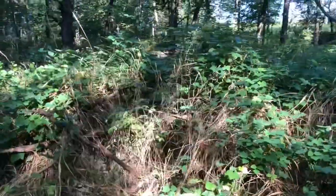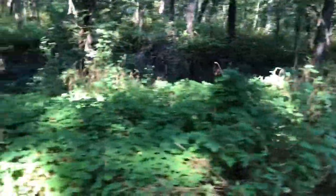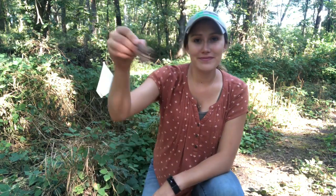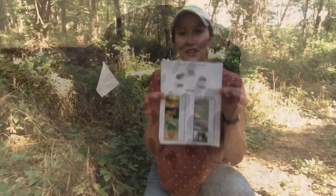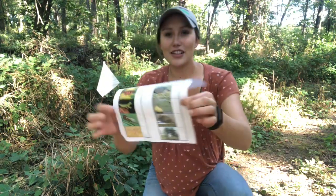Good job! Okay, we're here at our next station, station E. Here is our clue. A rattle — look at that. This is a tricky one. Any guesses as to which picture on the worksheet this belongs to? Look on your worksheet — there are lots of different options. And the correct answer is actually right here: the lily pad.